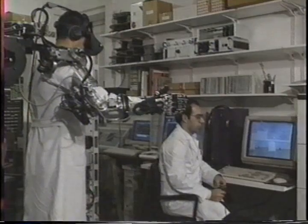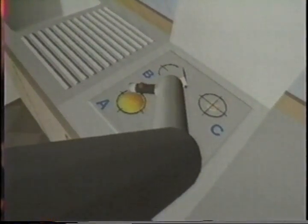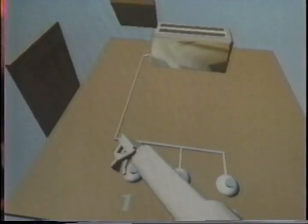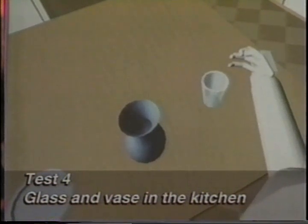Head mounted display and headphones are employed for stereo vision and specialized auditory feedback. The medical protocols devised for the virtual environment consist of simple actions which the patient is requested to carry out. Here you can see a healthy subject lighting a gas flame using a lighter, moving a coffee pot on the flame, trying to catch with his hand a flying toast that pops out of a toaster, and grasping and moving a glass.